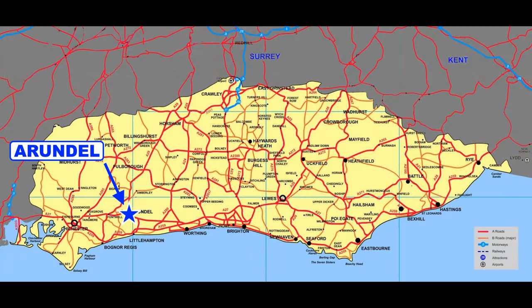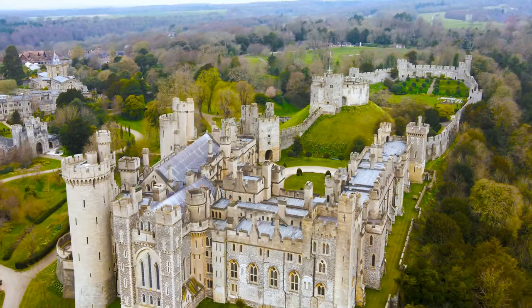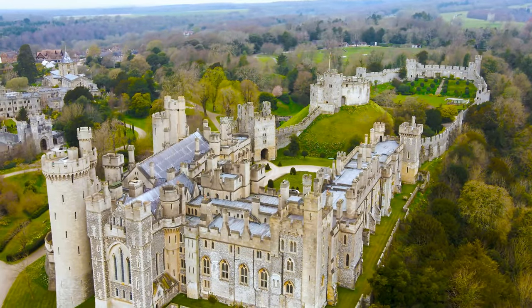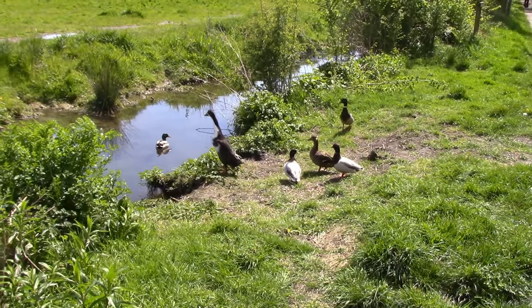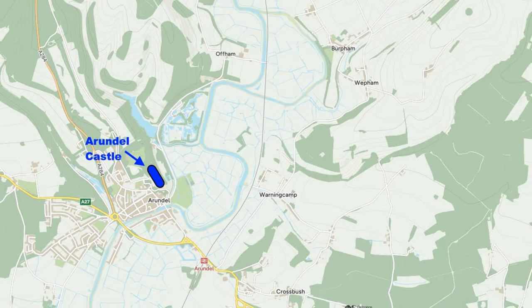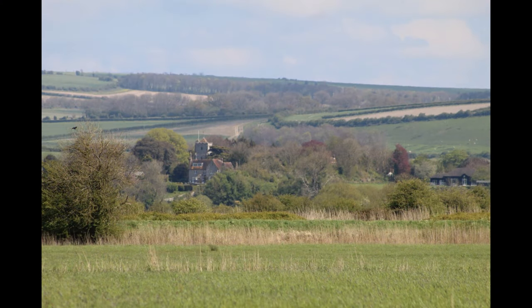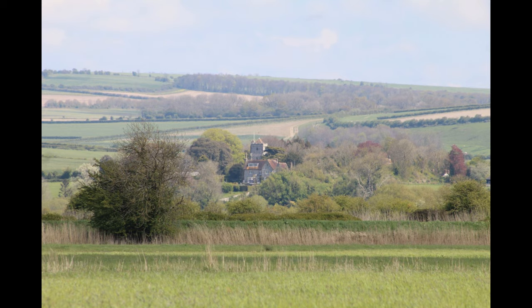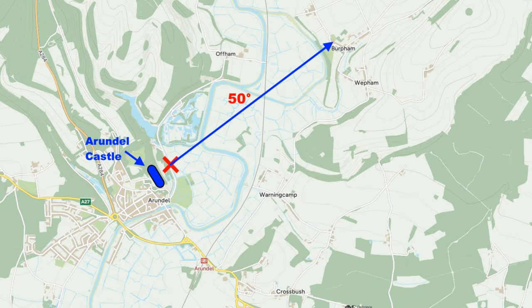Where is Bertham? If you happen to be visiting the town of Arundel, with its impressive castle and cathedral, you might find yourself on the castle's east side on the road that leads to South Stoke, a place I've covered in a previous video. Looking northeastwards, you might notice in the distance a rather interesting building. Reading your compass, you can see the building is located on a heading of 50 degrees. With a protractor, draw a line from your location, and you see that you're looking at the village of Bertham, and the interesting building is its church.